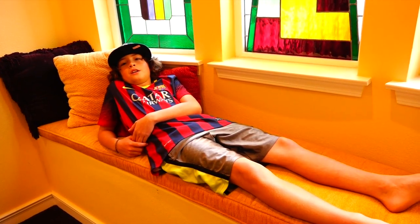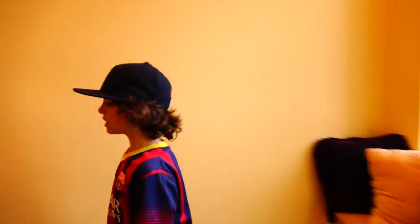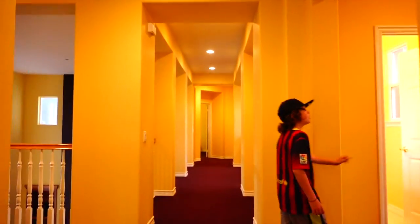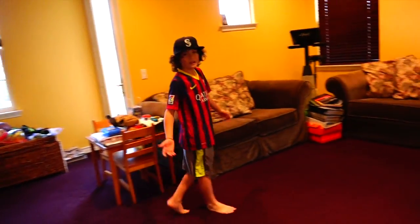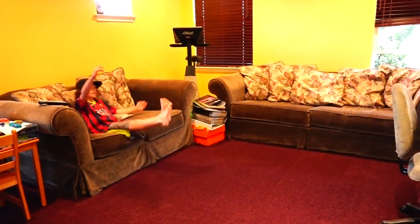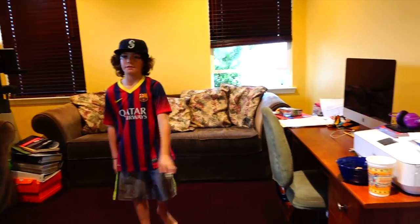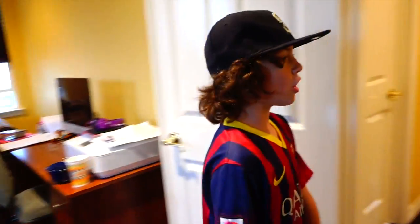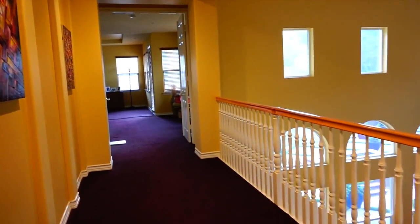Right here there's a little seat for decoration but I like to come sit here — it's comfortable. Let's go upstairs. Right here we have a little walkway that goes to the game room — well it's the playroom — and right here we have some nice couches. We have the computer, we have the TV, and it's a nice little place.